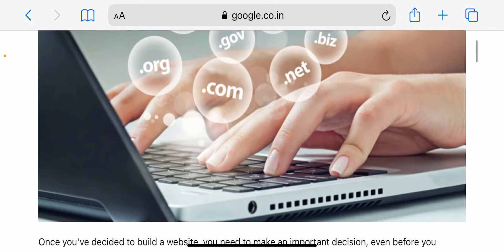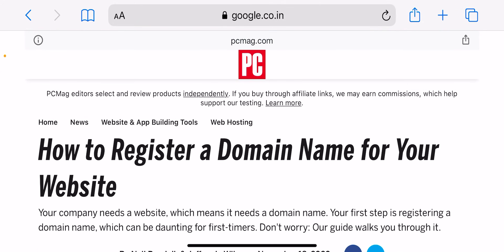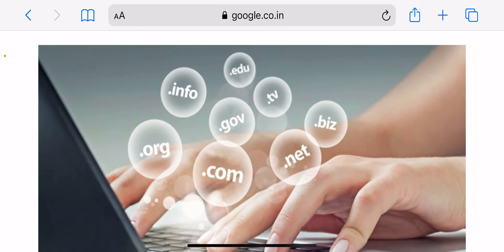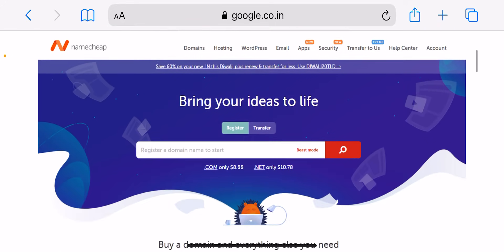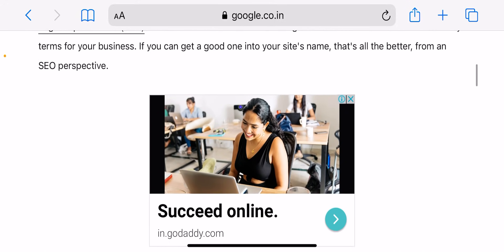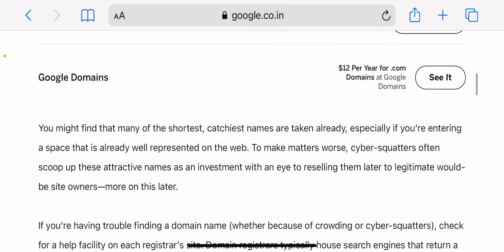When confirming your order, you can skip all the extras — you won't need an SSL certificate, professional email, or anything like that since you'll get those from your web hosting provider. Definitely make sure you have WHOIS guard enabled to protect your personal information from being available to the public. Some domain registrars charge for this, but Namecheap offers it for free. Also turn on auto-renew for your domain registration, otherwise you'll have to renew it manually, which puts you at risk of the registration lapsing.